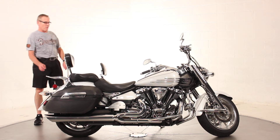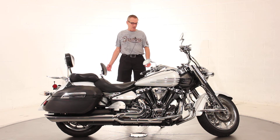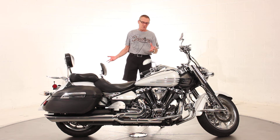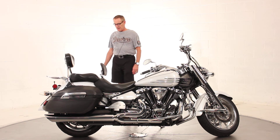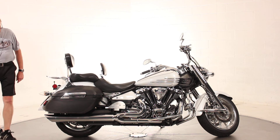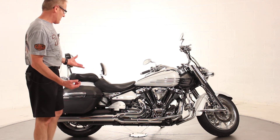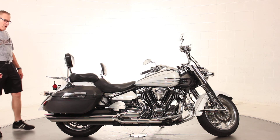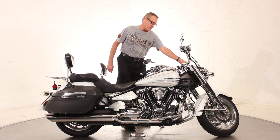Overall, this bike is a 9 on the 1-to-10 scale — it's a beautiful machine. Clearly an indoor-stored motorcycle; there's no rust or corrosion around the fasteners. It's got a beautiful upgraded exhaust that sounds awesome. There's nothing I can tell you about this bike that wouldn't make you want to own it. It's just a great machine — a great long-distance cruiser.